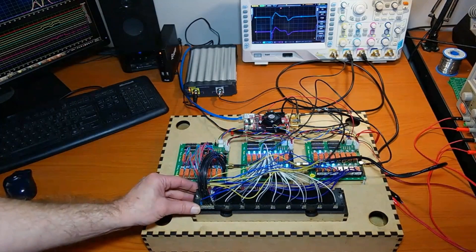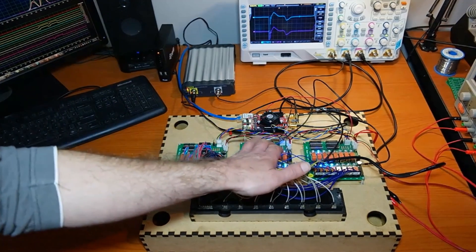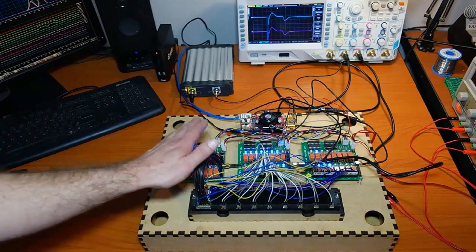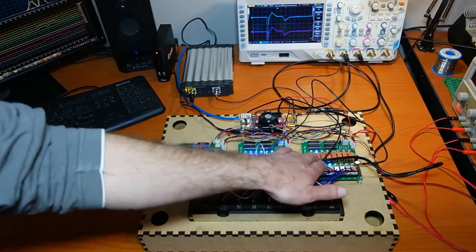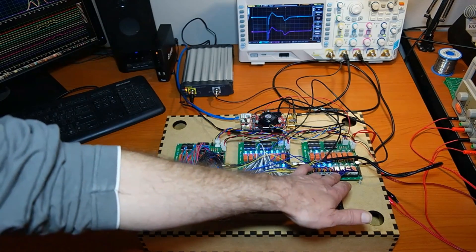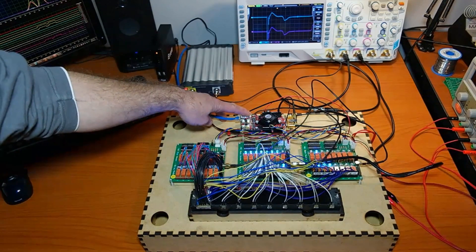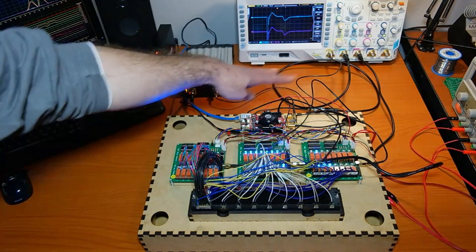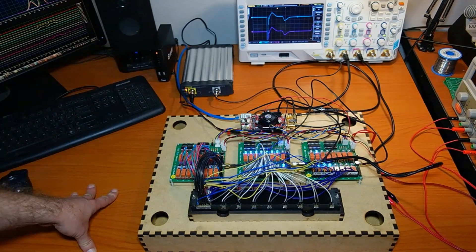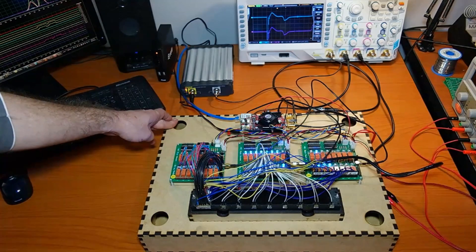I've connected my rope memory module to my reader. I've got 16 data lines that I'm reading — reading two bits at a time — and I have my core inhibit lines that I'm driving. I've also got core select lines that select the four different core planes, and then the eight strand select lines. All of this is driven by this little computer called a Redtire, which pulses the cores, sets up all the signals, and reads two bits at a time, logging everything to my computer.